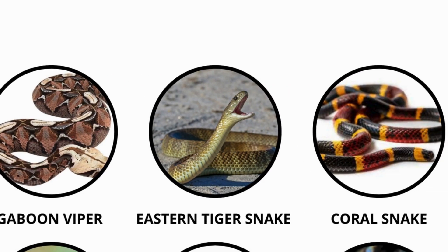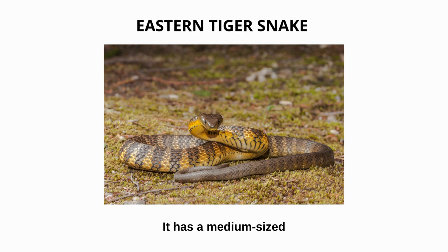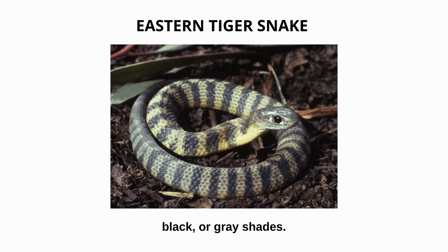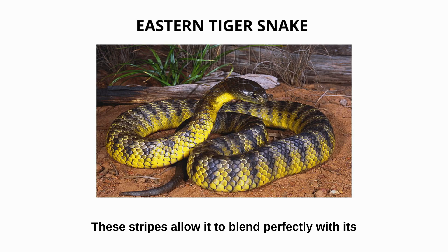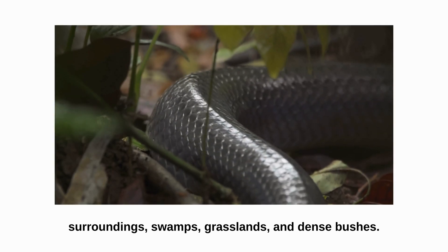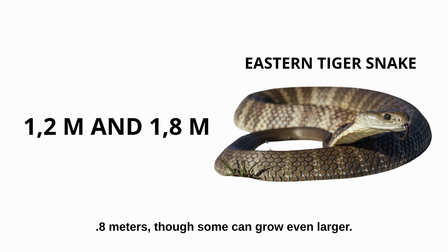Eastern tiger snake. The eastern tiger snake is among the most venomous snakes in Australia. It has a medium-sized body with tiger-like bands in brown, black, or gray shades. These stripes allow it to blend perfectly with its surroundings — swamps, grasslands, and dense bushes. Its length typically ranges from 1.2 to 1.8 meters, though some can grow even larger.